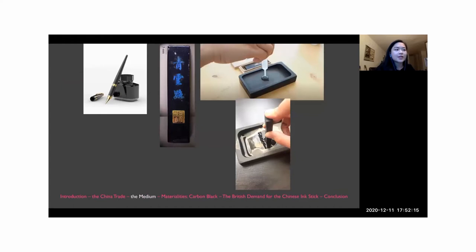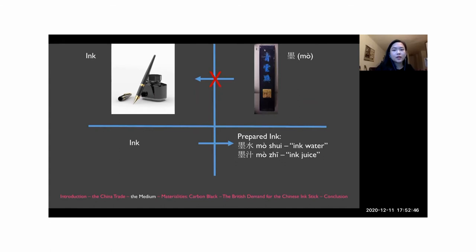The solid stick form of Chinese ink allowed it to last for decades without drying out and for preparing liquid ink as necessary. The carbon black particles in Chinese ink sticks required submersion in water while rubbing on an inkstone to be dispersed — the solution prepared from this process would then be applied with a brush. The term for ink in Mandarin, 'muo,' refers to the solid ink stick, whereas in the European context ink refers to an aqueous solution — a distinction that doesn't translate. The Mandarin terms 'muo shui' and 'muo zhi,' which describe prepared ink, must be taken into account whenever researching these ink traditions.